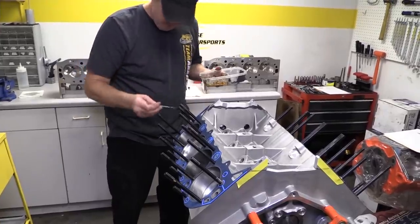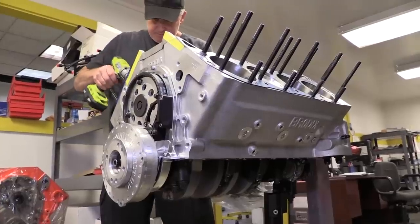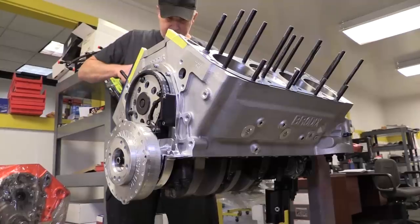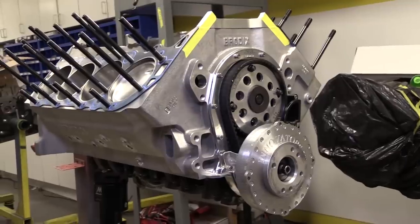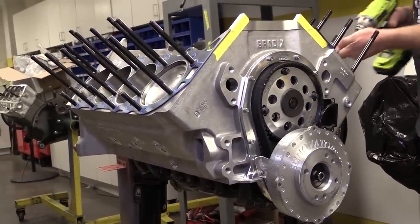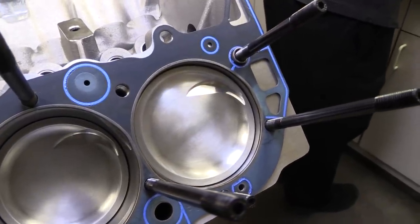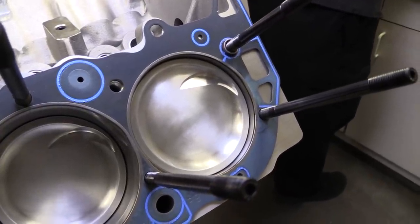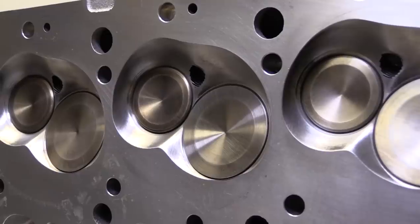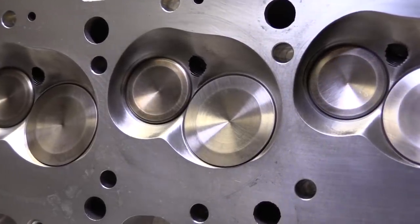Lead engine assembler Larry Broker installs ARP head studs into the block. Head studs aren't as popular in street machines where they can make the cylinder heads difficult to remove with the engine still in the car, but that isn't an issue on a wide open airboat, and studs are better at maintaining good cylinder sealing without distorting the cylinder bores. The dish in the pistons is 233 thousandths of an inch deep with a volume of 44 cc's, which along with the 90 cc combustion chambers keeps compression down to a pump gas friendly 10.4 to 1.